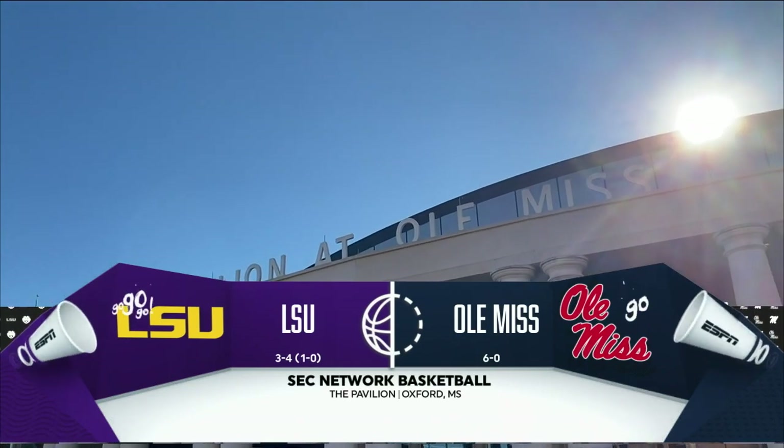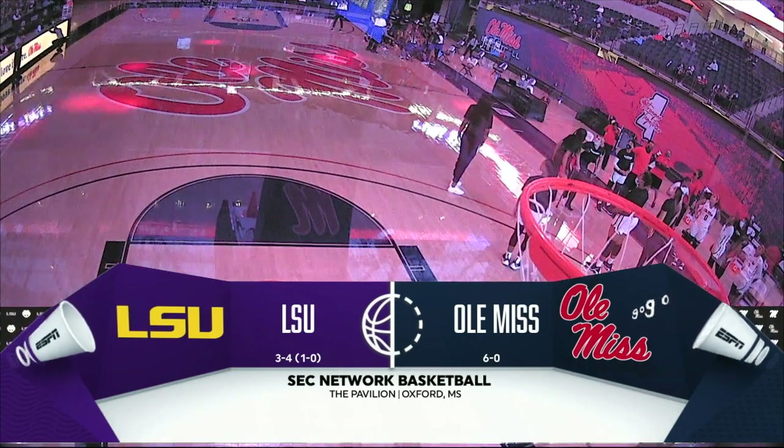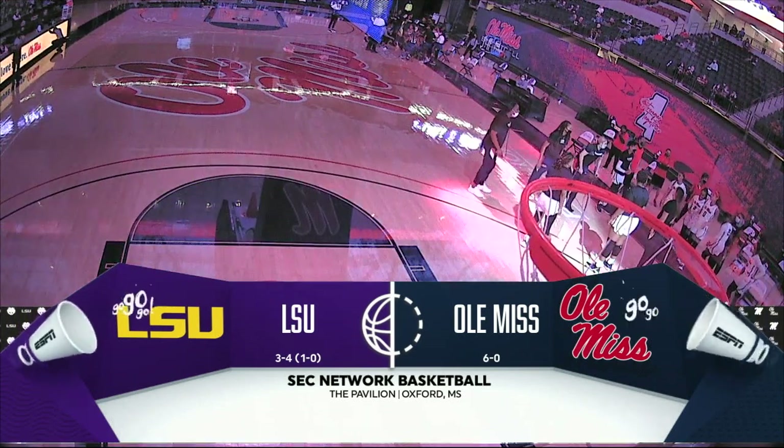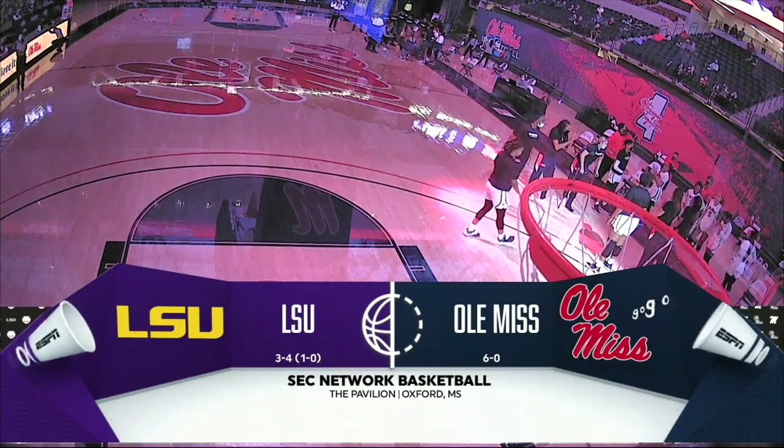Hello, everybody. Happy New Year. Welcome to Oxford, Mississippi. We've got a good one for you on the SEC Network as Ole Miss is unbeaten, and they look to keep it that way in their SEC opener taking on the LSU Tigers.